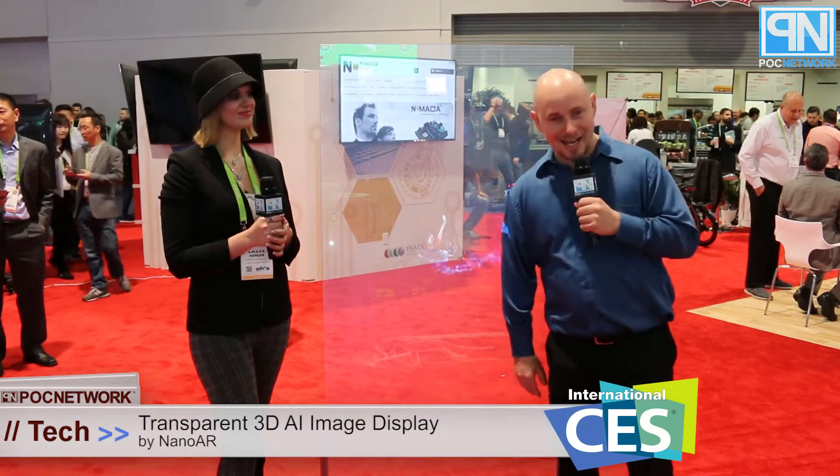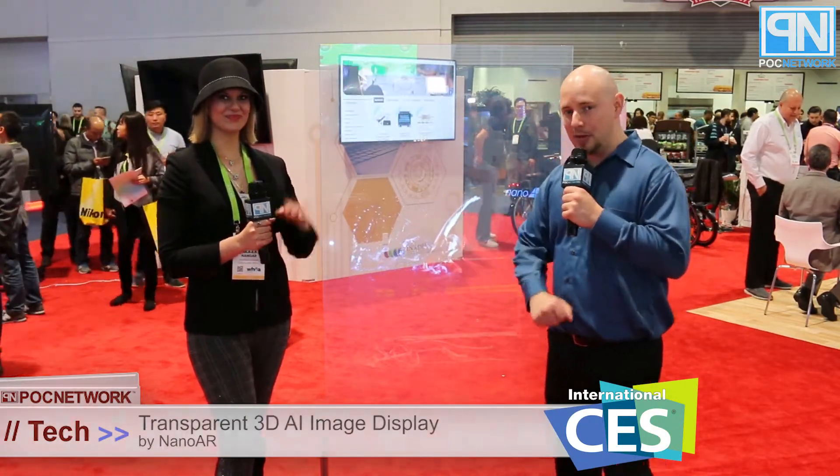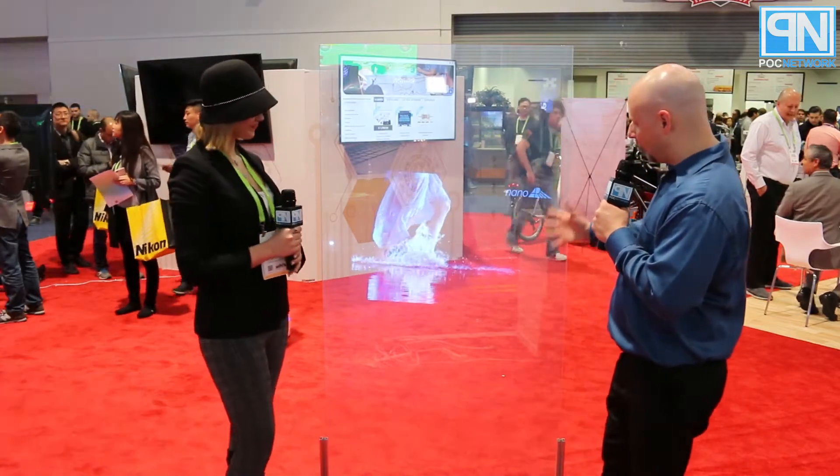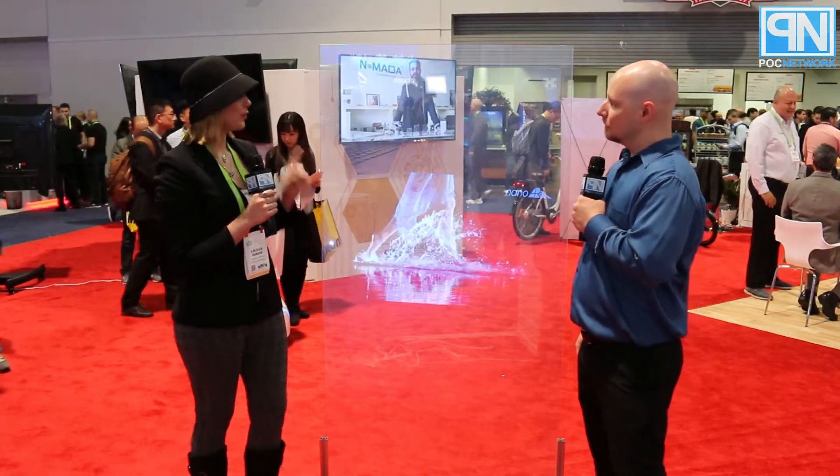PLC Network here at CES 2018, standing in the Nano AR booth with Amber, who has something interesting to show us. This is a one-of-a-kind piece of technology, and the technology is actually in the glass. What this is, is a fully transparent 3D AI image.